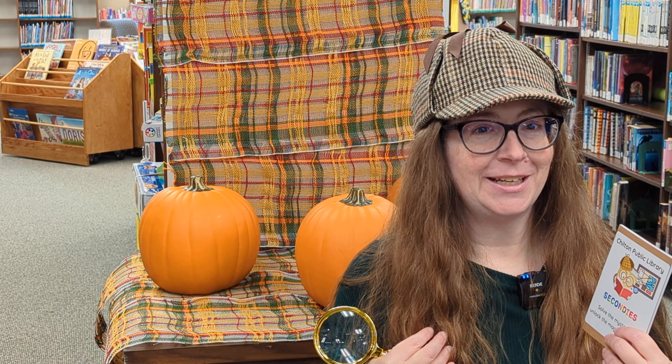Welcome back, Secondies Detectives. I'm your Detective Chief, Miss Rebecca, and it is time for our very first case of the school year.